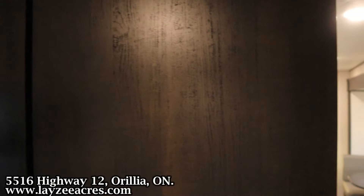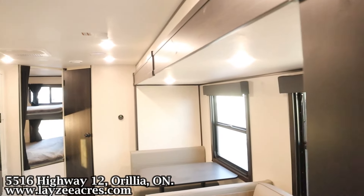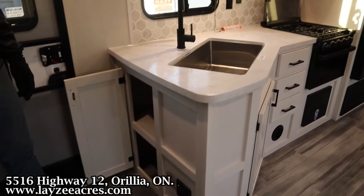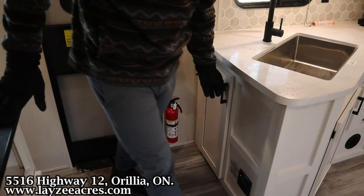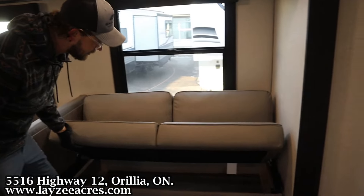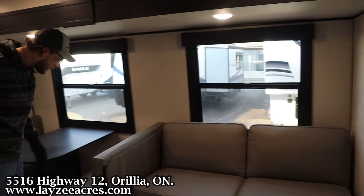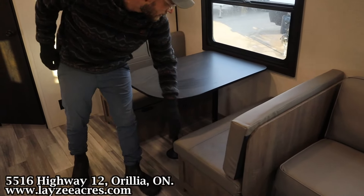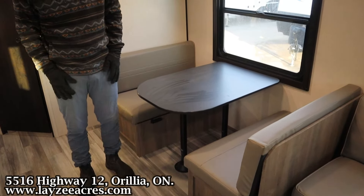Then we got nice pocket doors through here that'll close it off, and a little extra storage down around here. And then we got a bi-fold sofa with a little bit of storage down in through there — nice windows on both sides. Or a dinette through there which does have storage underneath, and then this will go down for another bed.